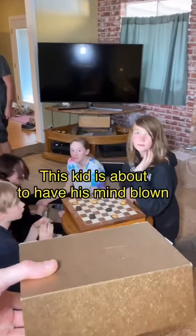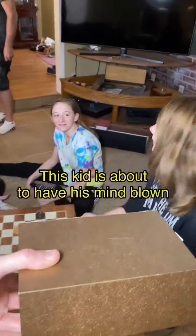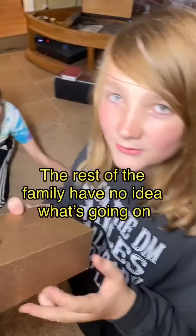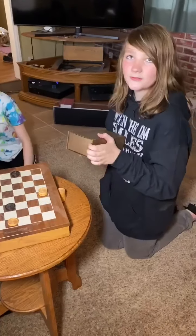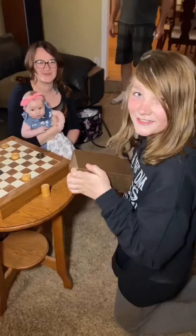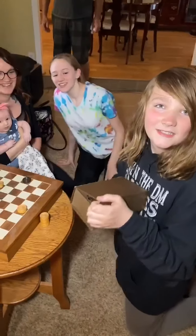Here, let's put this on here. Let's go. Happy birthday to you. Happy birthday to you. Happy birthday to you. This is going to blow your mind, dude.